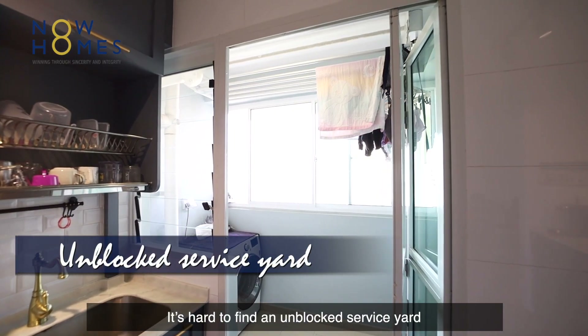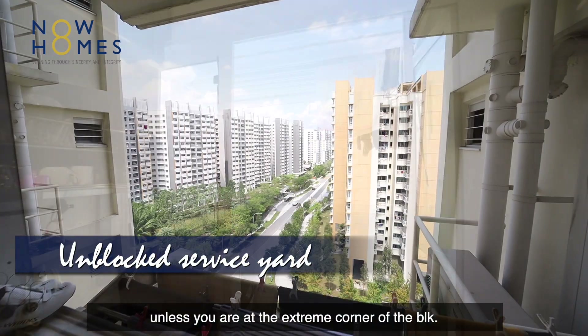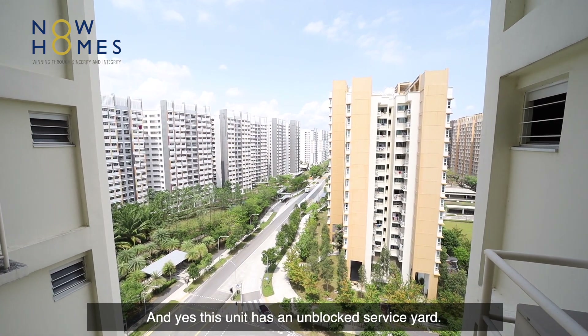It's hard to find an unblocked service yard unless you are at the extreme corner of the block — and yes, this unit has an unblocked service yard.